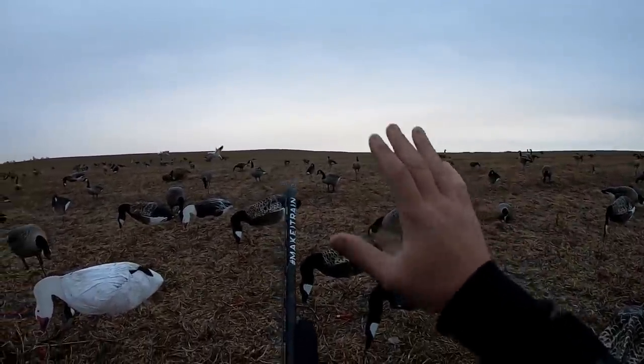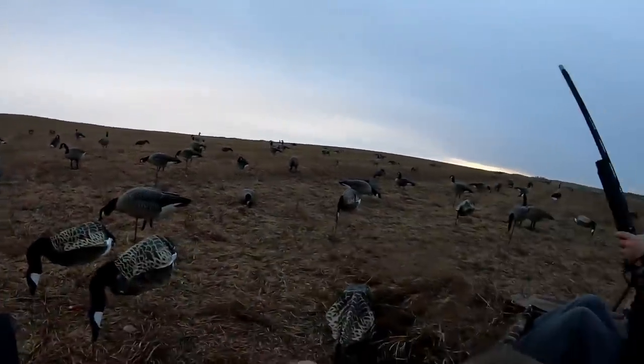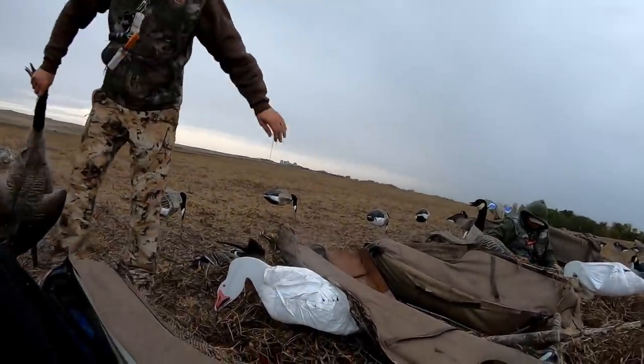If you liked the video so far, you know what to do — smash that thumbs up button. Boy howdy, this is why we came. This is why me and Wade came to Alberta. Jeremy said, 'Bob, get here — I've been watching since 40k subscribers, get here, I want to put you on birds, I promise.' And that's what it's all about. Jeremy at 780 Outdoors — he's awesome, he gets it done.